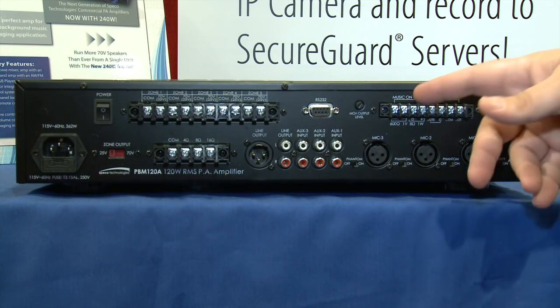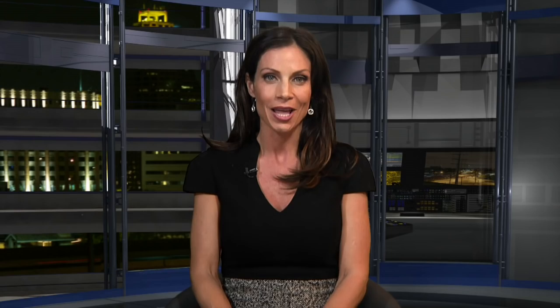The PBM240A also comes with rack mount gear and multiple inputs and outputs. Blackmagic Design is showing off a host of innovative new products at this year's show, including the Blackmagic Duplicator 4K and the Ursa Studio Viewfinder. Bob is on hand to discuss the details.